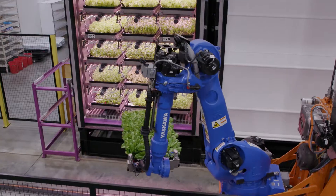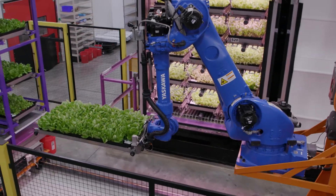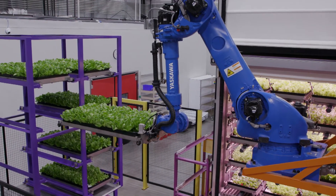Expected to be valued at over 12 billion U.S. dollars by 2026, the industry has come a long way in a short space of time.